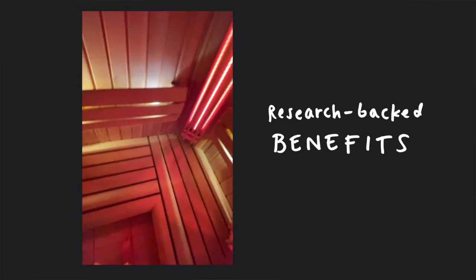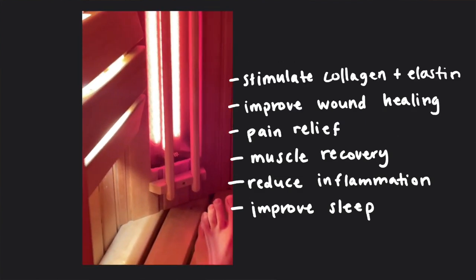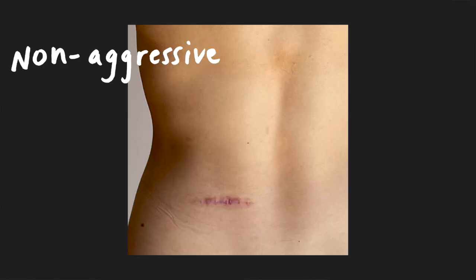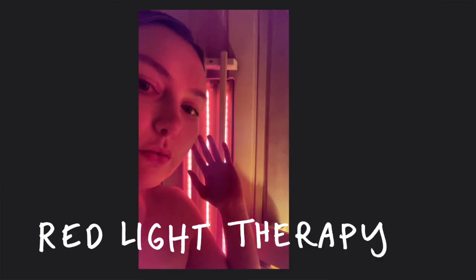Red light therapy is pretty incredible. There are so many research-backed benefits to red light exposure, but today I want to focus on one specific benefit: wound healing. The reason I'm especially interested in this benefit is because I have quite a massive scar on my back, so I've been looking for non-invasive, non-aggressive ways to help speed up wound healing with the mechanisms within my own body, and red light therapy is perfect for that.